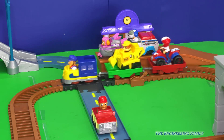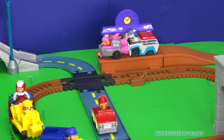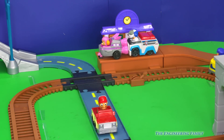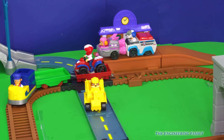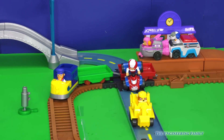Okay, Rubble, you and Marshall gotta get off the train, okay? It's not your turn anymore. You gotta make sure that we share the train, and that all the members of Paw Patrol get to ride it. Rubble on the double, okay, Rubble's getting off the train. Now it's Ryder's turn to get off the train so that Skye and Robo Dog can get on. Thanks for riding, Rubble and Ryder.